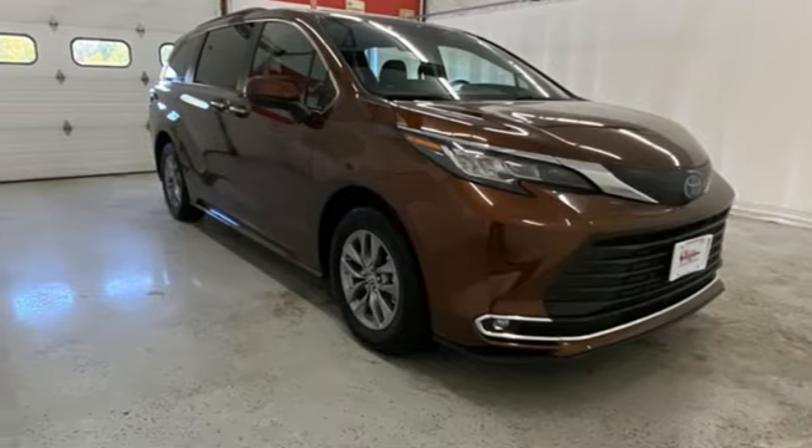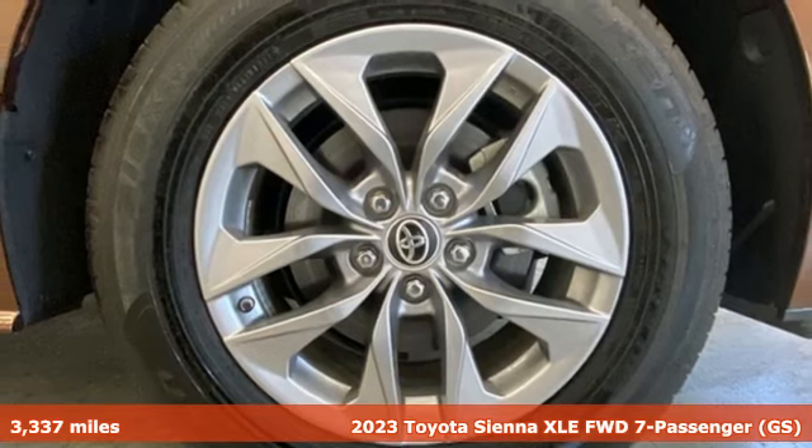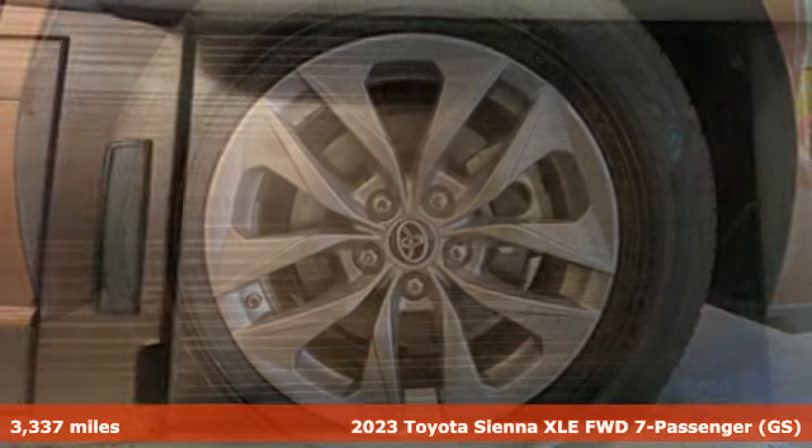It's a 2023 Toyota Sienna. It'll take you and your family everywhere you need to be in style. It's not a minivan — it's a swagger wagon.